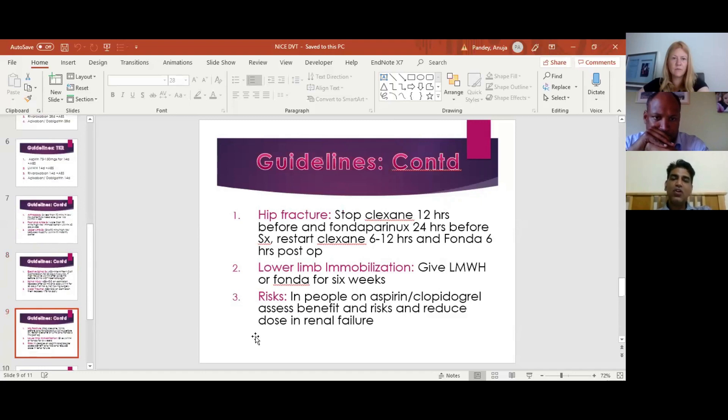Hip fracture patients are on DVT prophylaxis, but what to be aware of in the NICE guideline is that you need to stop clexane 12 hours before surgery, and fondaparinux 24 hours before. You can restart clexane 6 to 12 hours post-op, and fondaparinux 6 hours post-op. Lower limb immobilization is a hot topic given DVT incidence in outpatients — in our hospital a young patient in a below-knee plaster non-weight-bearing developed extensive DVT and presented with pulmonary embolism.